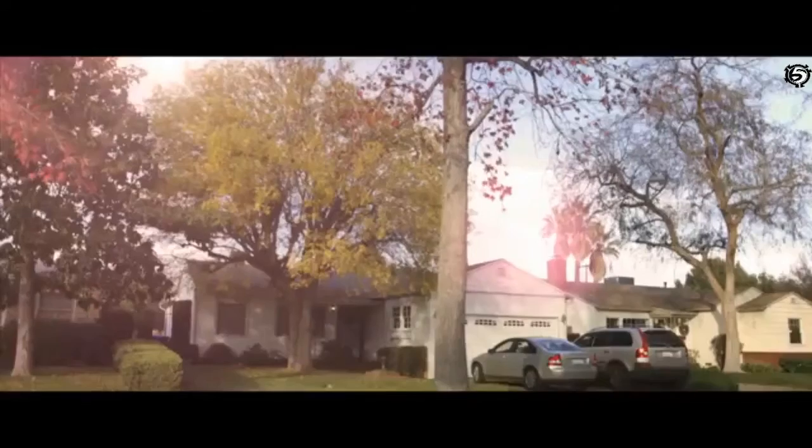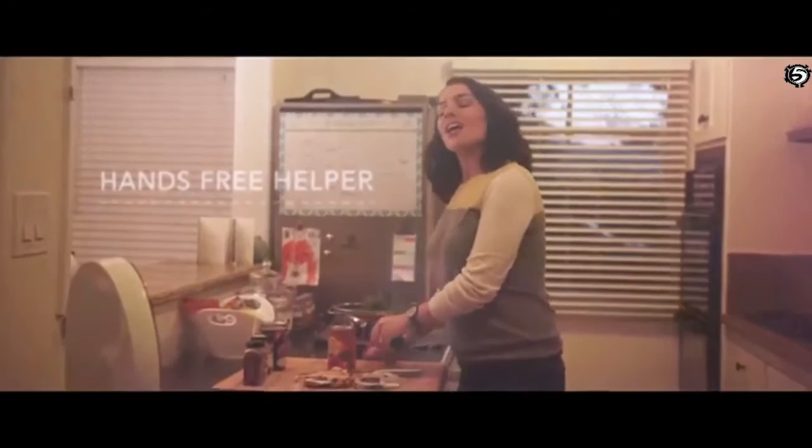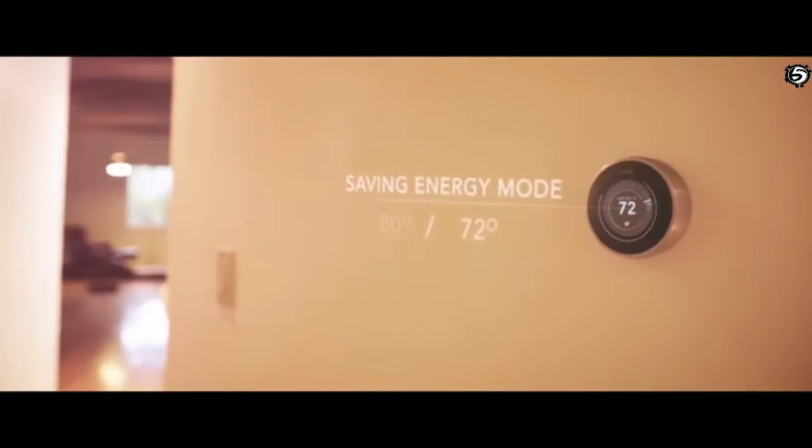She can also be a hands-free helper around the house. Could you pull up a recipe for chicken curry, please? I'll walk you through it step by step. First, you cut the chicken into cubes.